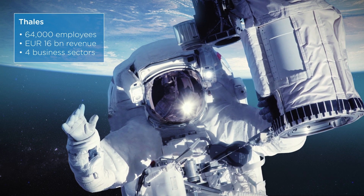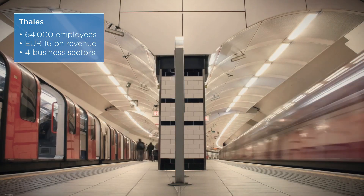The Thales Group has 64,000 employees throughout the world, revenue of 16 billion euros and four main business sectors: space, transportation, defense and cybersecurity, and aerospace.